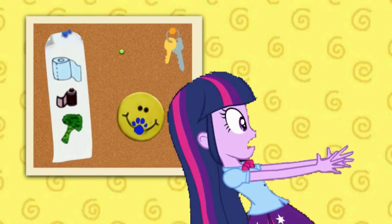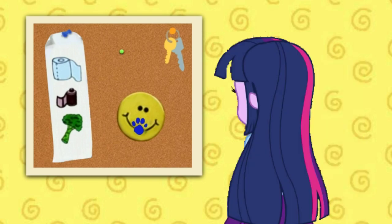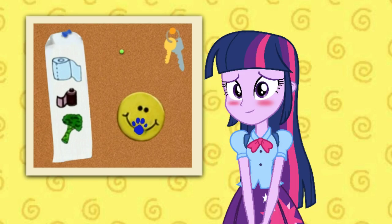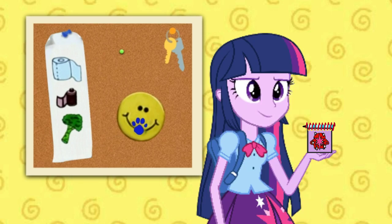Beep beep! A clue! You see our second clue? Where? Behind you! Oh! On this... Smile! Oh! Okay! Oh! You mean... Smile! It's our second clue! We need our... Notebook!